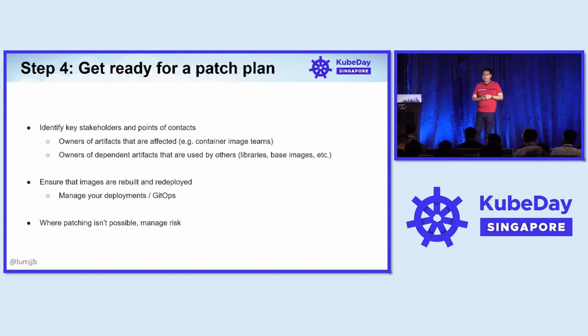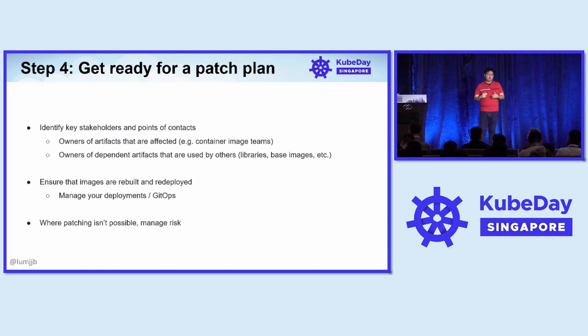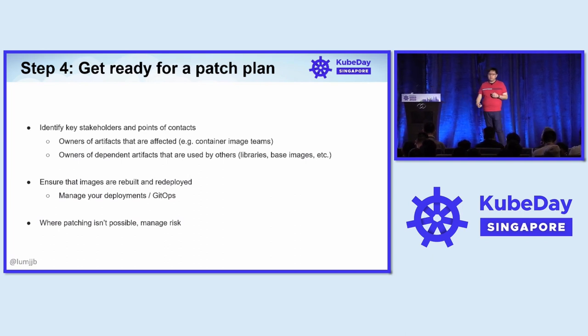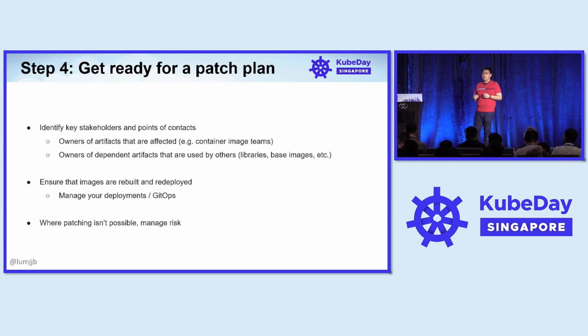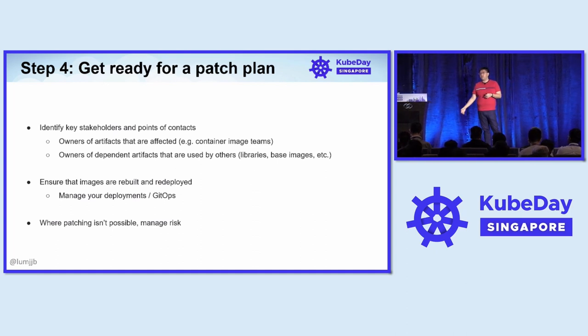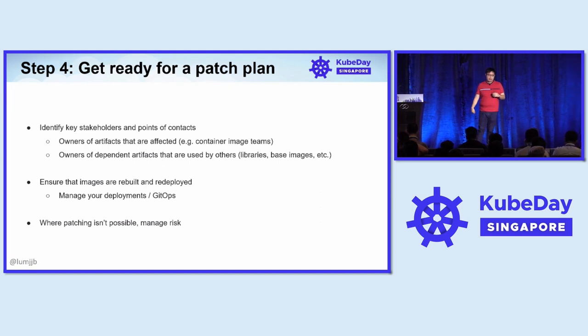Finally, get ready for a patch plan. This is largely based on the organization. With all this information, first identify product owners, get them to understand what the issue is and where it resides in their code, then help them understand what the risk is and how to manage and evaluate that risk. Once the images and libraries are patched, we still need to make sure they are propagated to the runtime — finding where these things are running and making sure they get redeployed with the latest build. And of course, there will be instances where patching is not possible, in which case you have to talk through and manage your risk appropriately.